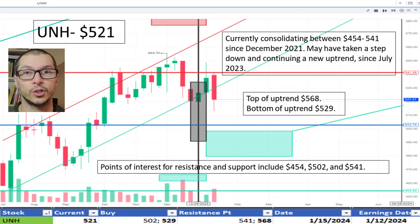Next, UNH, $521. It's currently on the top half of the consolidation window we marked since December 2021 between $454 and $541. We also marked a potential uptrend that began in July 2023. $529 is the bottom of the new uptrend if it holds up, and $568 is the top. I like the price.